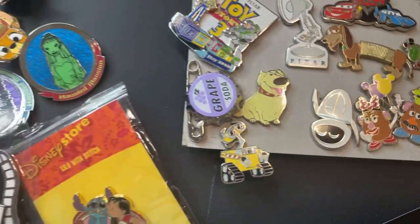That was everything for our pin mail unboxing for today, guys. Hopefully you all enjoyed it - it was super fun. We'll see you in our next one. Thanks for stopping in - make sure to have a magical day. Bye!